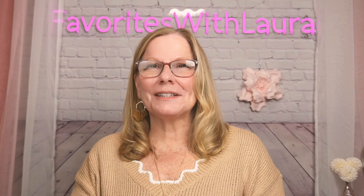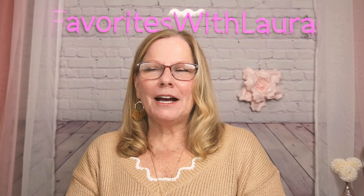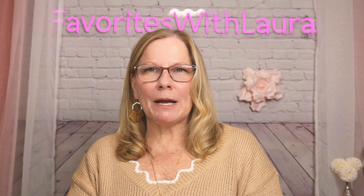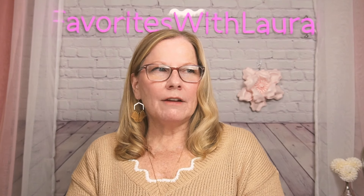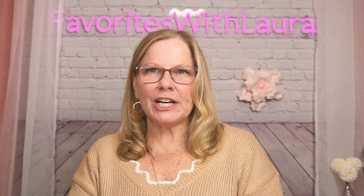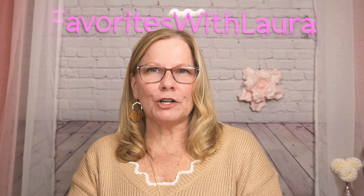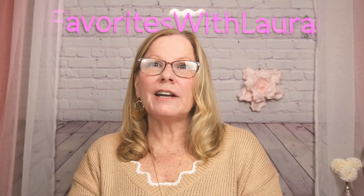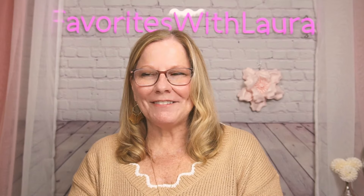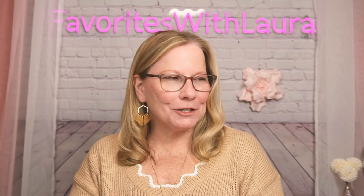I have a lot coming, so please if you haven't subscribed, think about it — hit the subscribe button and the bell that will notify you for all videos and alerts from my channel so you don't miss out. Nobody wants FOMO.